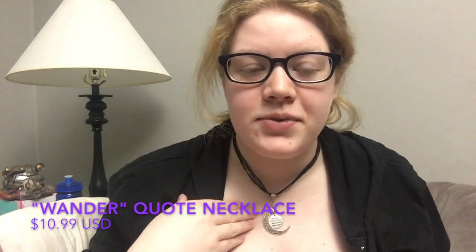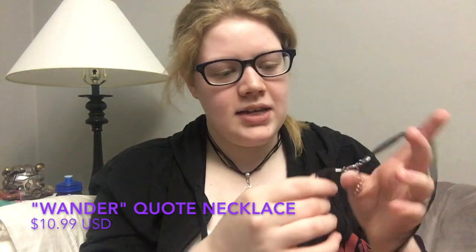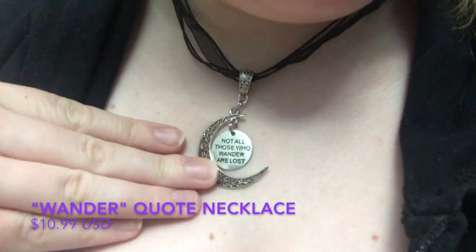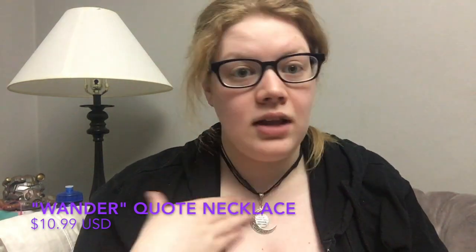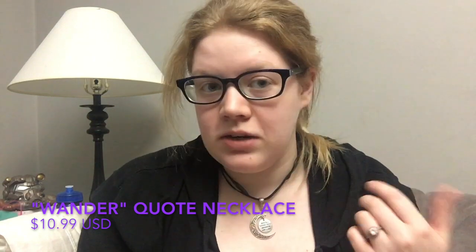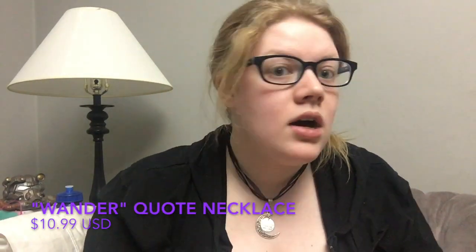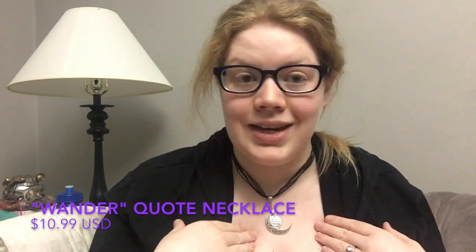Another favorite is this moon necklace with a quote from The Lord of the Rings. It has the same rope-yarn design as the garden fairy necklace. Zooming in, you can see it says 'Not all those who wander are lost' — a very well-known Lord of the Rings quote. I love using this necklace for travel; it's a really fun piece. My critique is the same as before: the clasp does tend to move around throughout the day, but overall it's a really lovely statement piece.